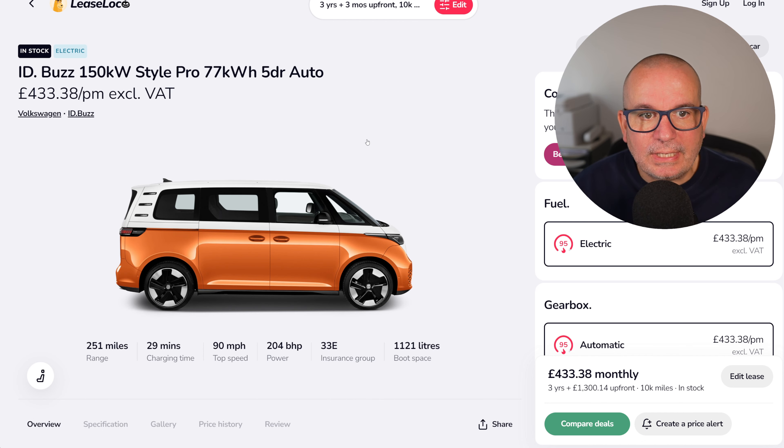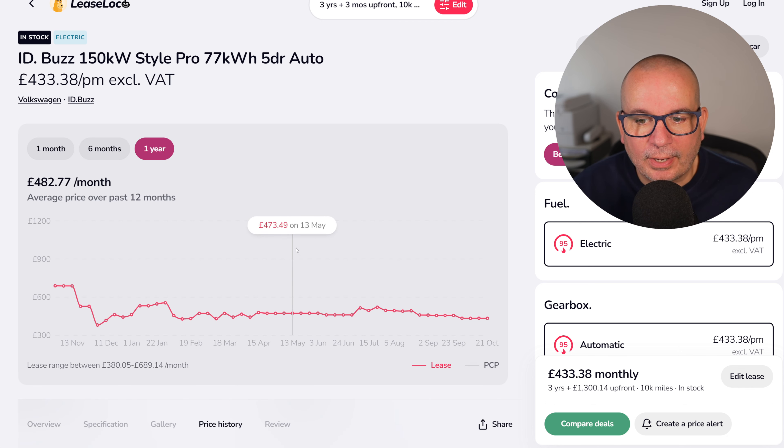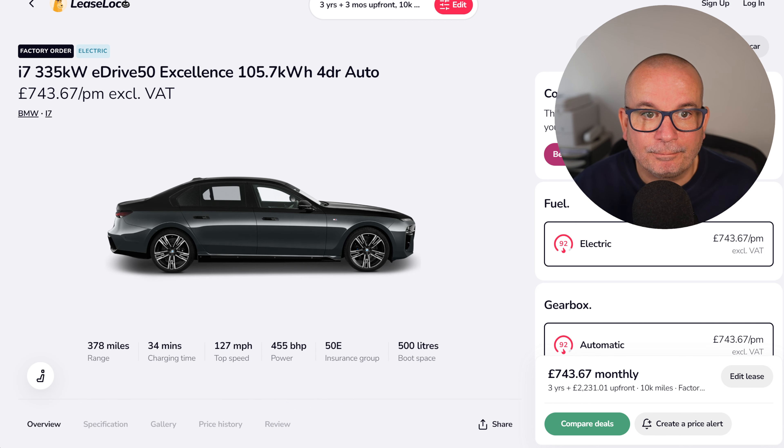The VW ID. Buzz — £433 a month with £1,300 up front. 1,121 litres of boot space and 251 miles of range. The average has been £482; it's currently £433 with £1,300 up front.